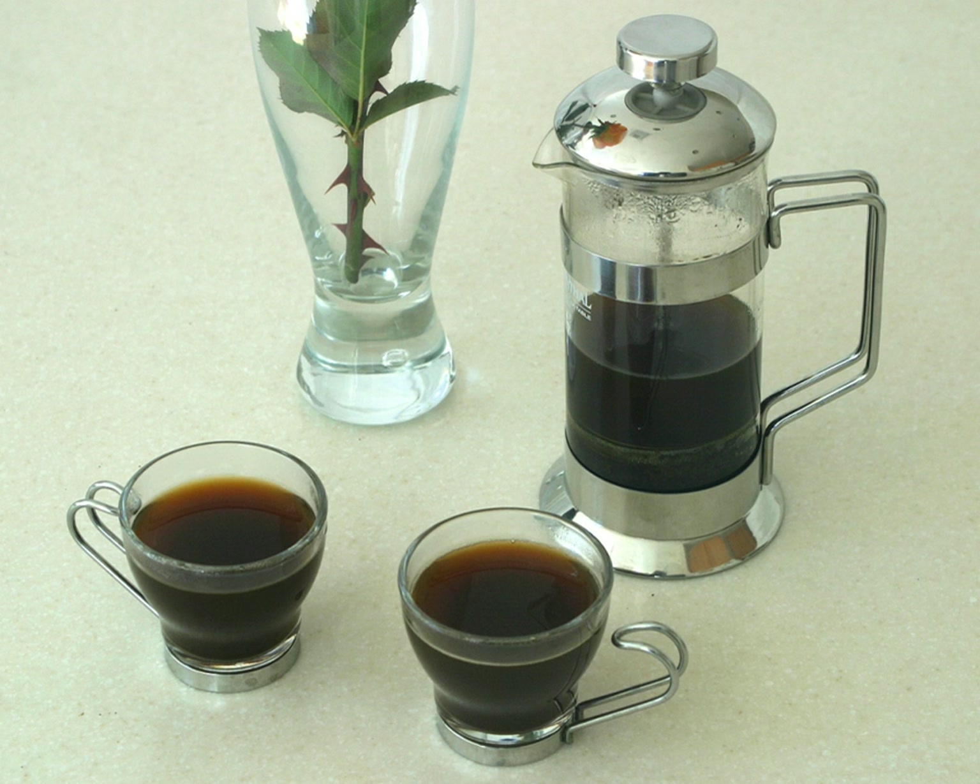Its popularity may have been aided in 1965 by its use in the Michael Caine film The Ipcress File. The device was further popularised across Europe by a British company by the name of Household Articles Ltd and the Danish tableware and kitchenware company Bodum. The modern French press consists of a narrow cylindrical beaker, usually made of glass or clear plastic, equipped with a metal or plastic lid and plunger that fits tightly in the cylinder and has a fine stainless steel wire or nylon mesh filter.